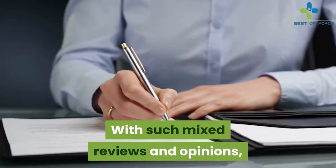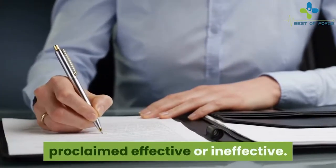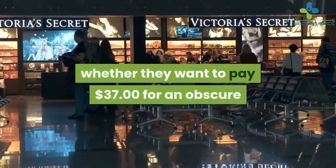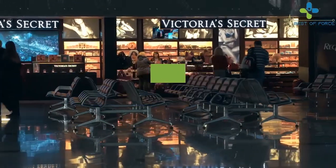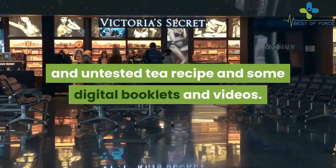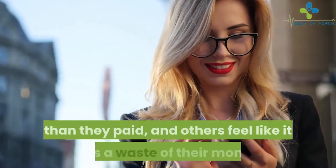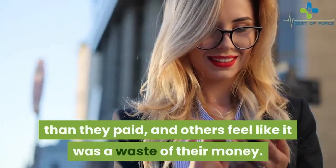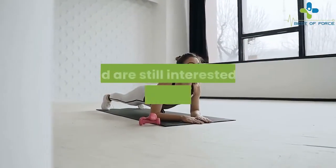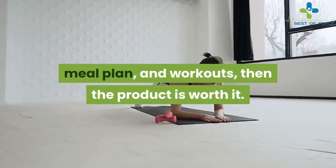With such mixed reviews and opinions, this product cannot be unanimously proclaimed effective or ineffective. Every shopper must decide whether they want to pay $37 for an obscure and untested tea recipe and some digital booklets and videos. Some users find that the product is life-changing and worth more than they paid, while others feel it was a waste of money. If shoppers fully understand what they're buying and are still interested in the recipe, meal plan, and workouts, then the product is worth it.